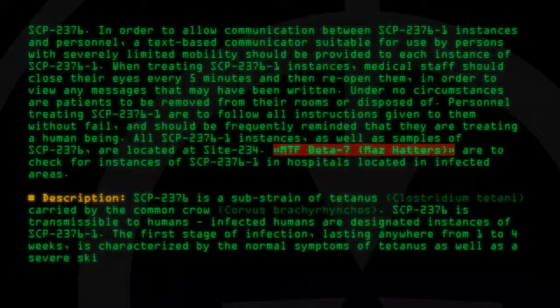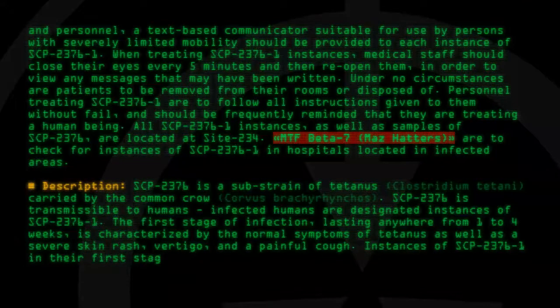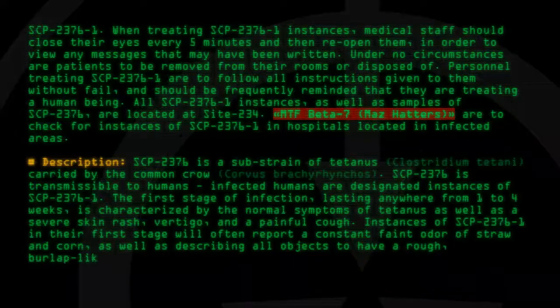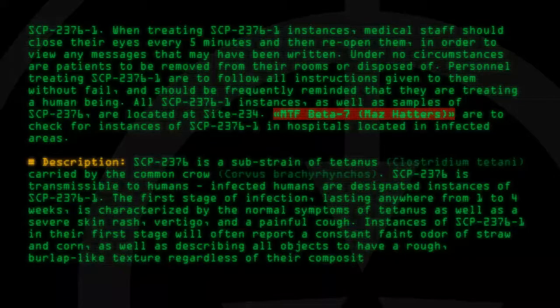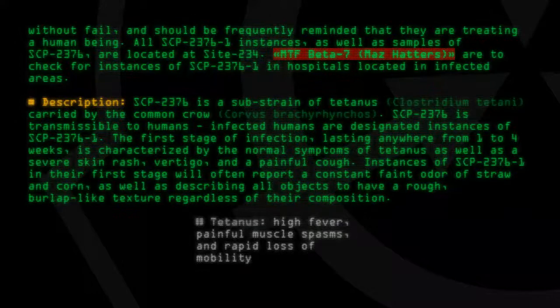Additional first-stage symptoms include a severe skin rash, vertigo, and a painful cough. Instances of SCP-2376-1 in their first stage will often report a constant faint odor of straw and corn, as well as describing all objects to have a rough, burlap-like texture regardless of their composition. Other tetanus symptoms include high fever, painful muscle spasms, and rapid loss of mobility.